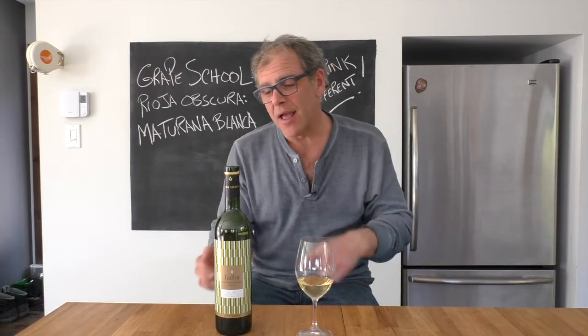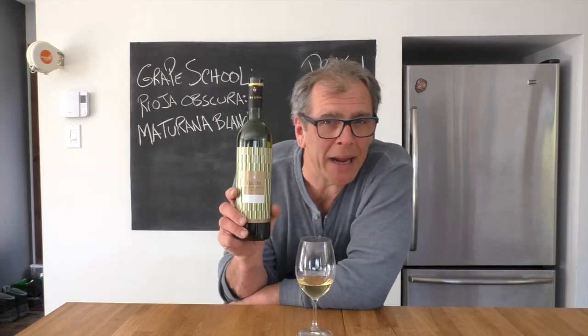The two main white grapes of modern Rioja are Verdejo and Viura. But there are a number of other grapes out there, including one which I'm going to recommend to you today — Maturana Blanca. What's interesting about this grape is that it was one of the first documented white grapes, or of any grapes, in Rioja back in the early 16th century.